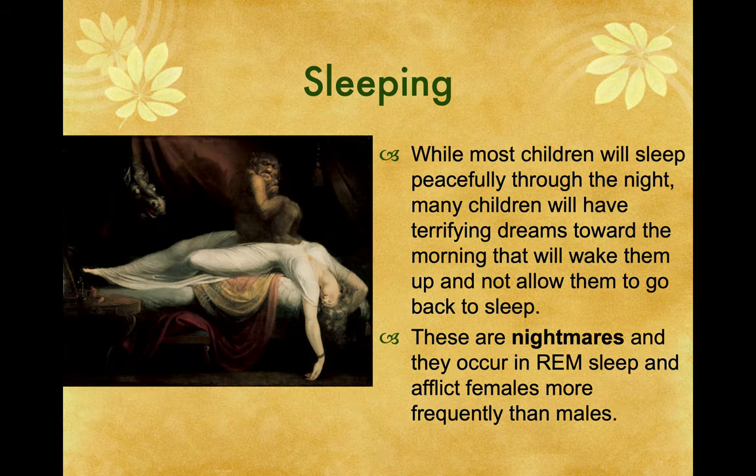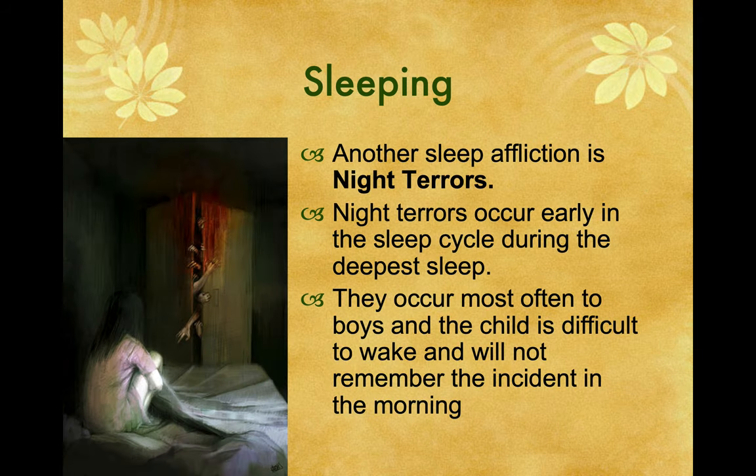While most children will sleep peacefully throughout the night, many will have terrifying dreams toward the morning that wake them up and don't allow them to go back to sleep. These are nightmares, which occur in REM sleep and afflict females more frequently than males. My grandson was the happiest baby I've ever been around, but every once in a while he would have a dream and just wake up wailing. All you can do is hold them and comfort them — that's what they need.